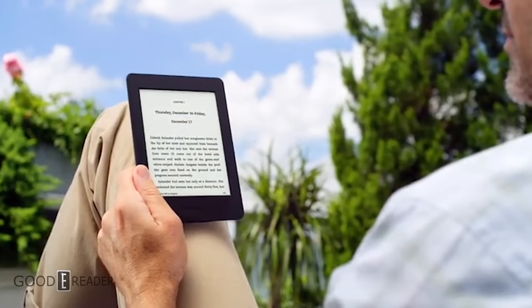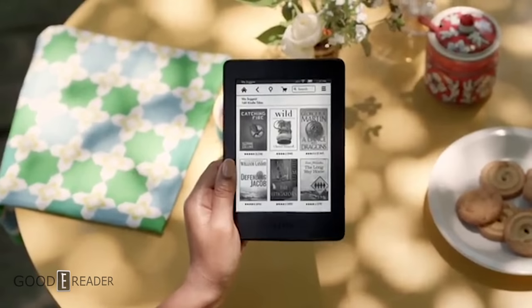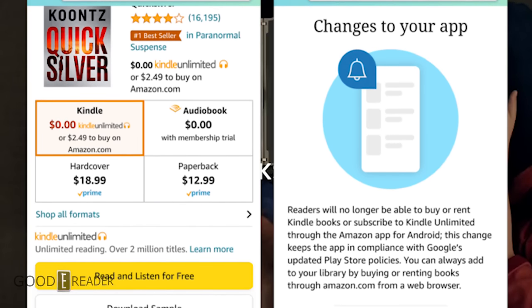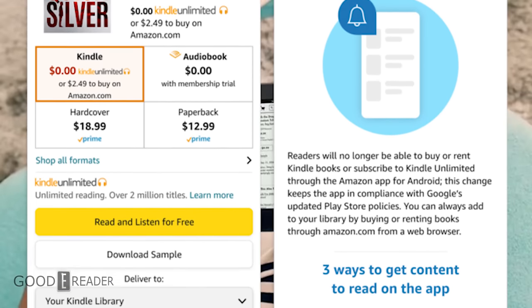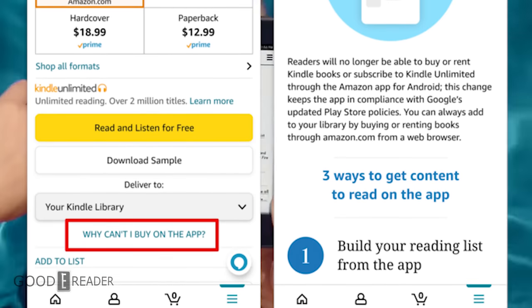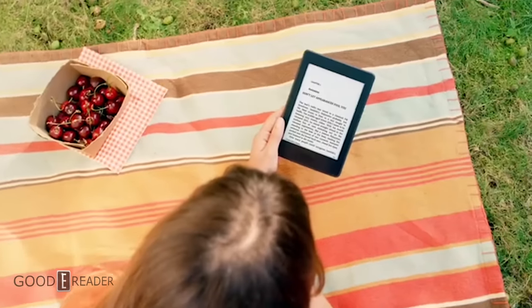Amazon pulled the ability to buy digital books in their iOS app back in 2011 when Apple implemented a similar policy, forcing companies to use their own billing system. Since Apple users are more affluent and buy the most content, this was a serious blow. To get around this issue, Amazon developed the Kindle Cloud Reader, which was designed to work with Safari and allowed people to buy and read ebooks in the browser.